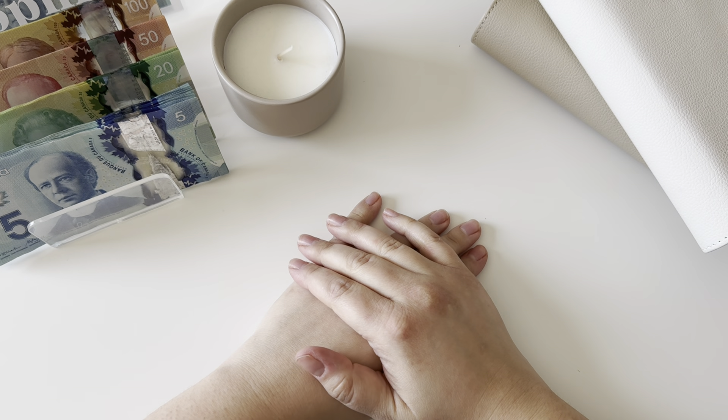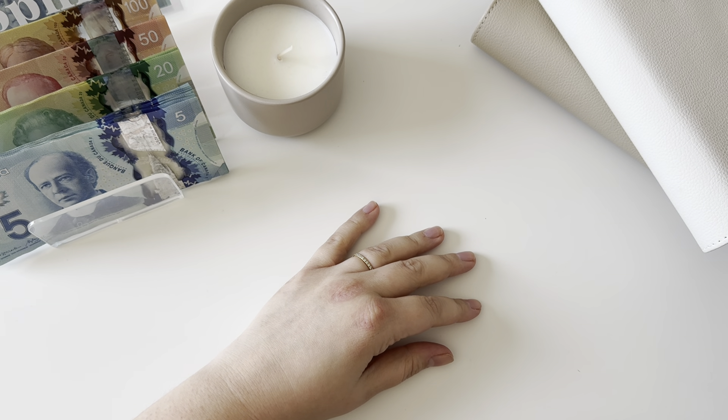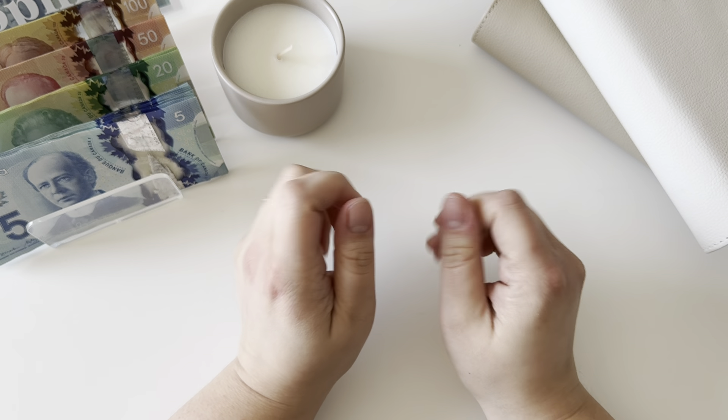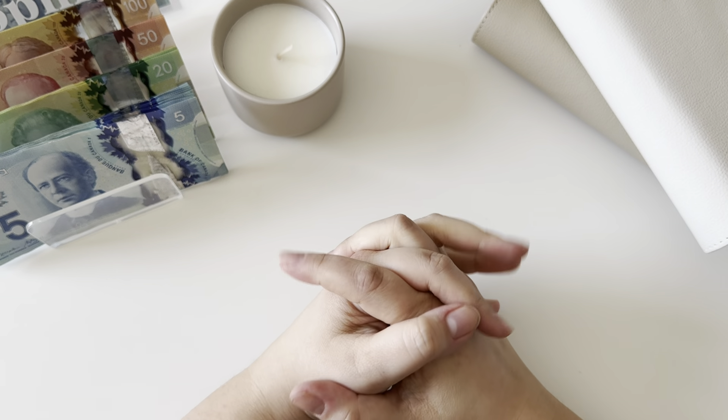Hello, welcome back. My name is Sophie. I'm a Canadian cash stuffer and zero-based budgeter, and today we'll be stuffing $600 into our sinking funds in one of our cash envelopes.